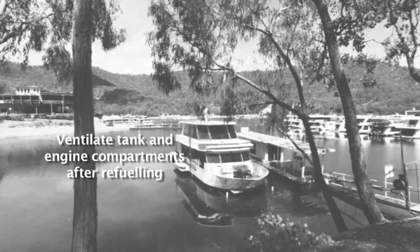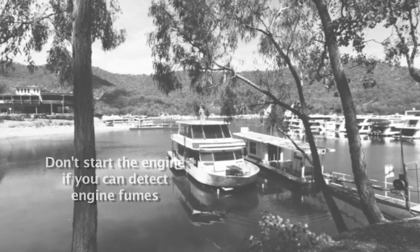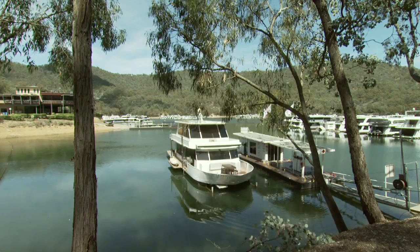Ventilate the tank and engine compartments after refueling. Don't start the engine if you can detect any fumes. Remember, it is an offense to have people on board a vessel that is being refueled or restarted. There are good reasons why this law exists, so make sure you follow it.